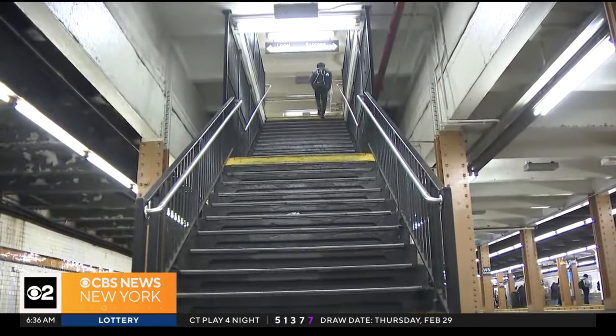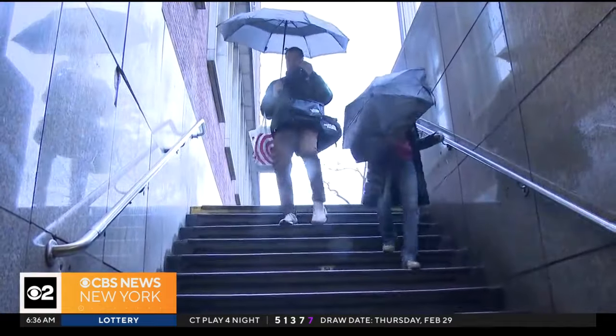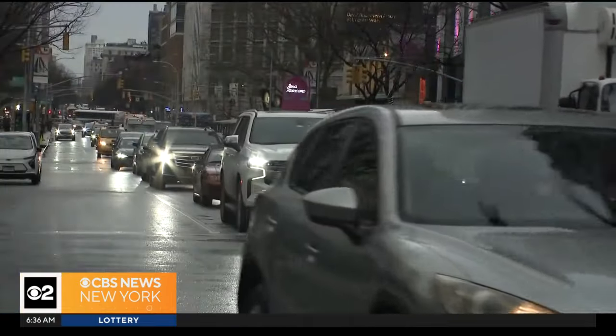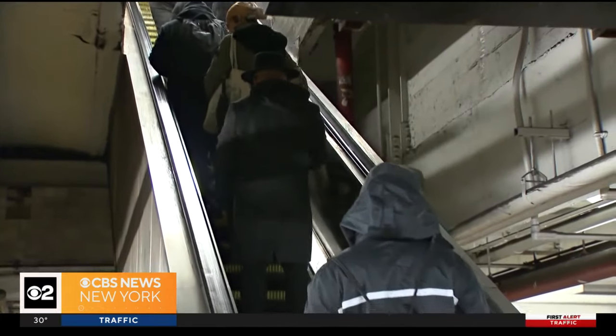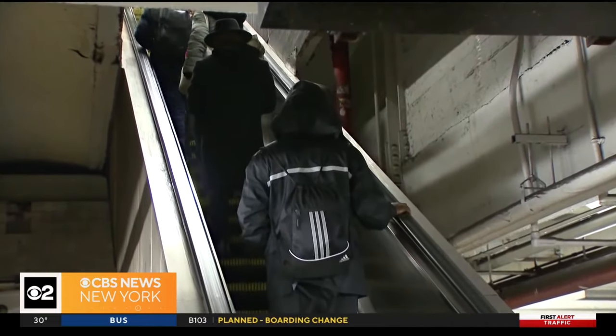But riders here at 145th Street hope their home station receives that same care, regardless of the outcome of these pending lawsuits. Like five flights of stairs all the way. I'm trying to do my part because I know it can be hard. We do have to prioritize everything. In Harlem, Elijah Westbrook, CBS2 News.